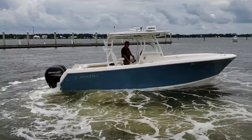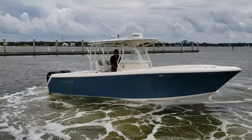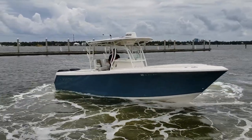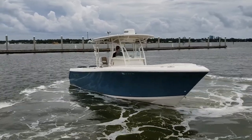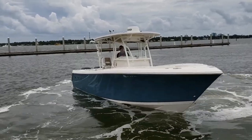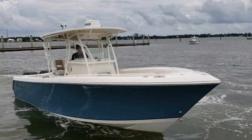To top all that off, the beautiful package comes with a Sailfish aluminum trailer with LED lights. What more could you want? I thank you for taking time to view this video of the 2016 Sailfish 270cc here at Barber's Marina.